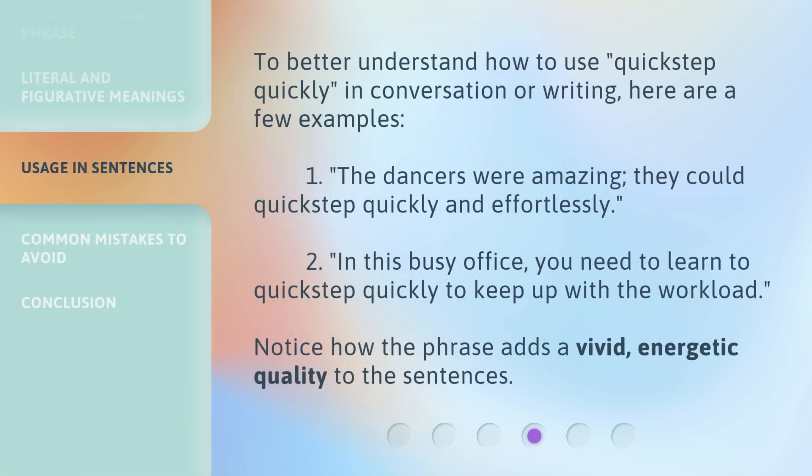To better understand how to use 'quick step quickly' in conversation or writing, here are a few examples. One: 'The dancers were amazing — they could quick step quickly and effortlessly.' Two: 'In this busy office, you need to learn to quick step quickly to keep up with the workload.' Notice how the phrase adds a vivid, energetic quality to the sentences.